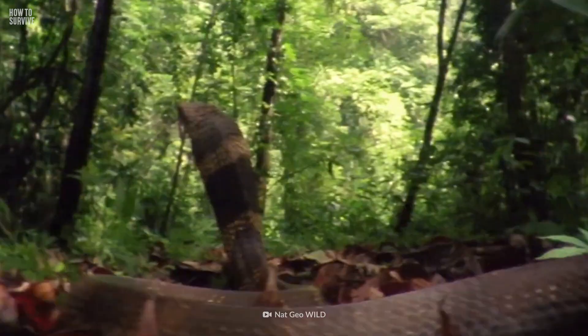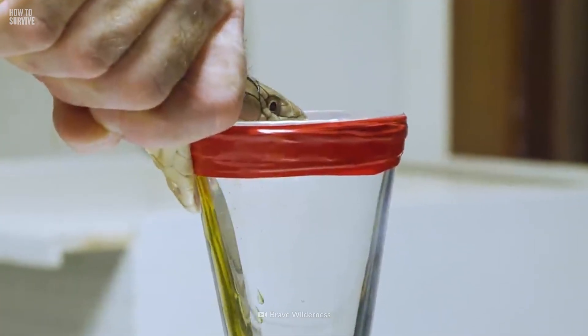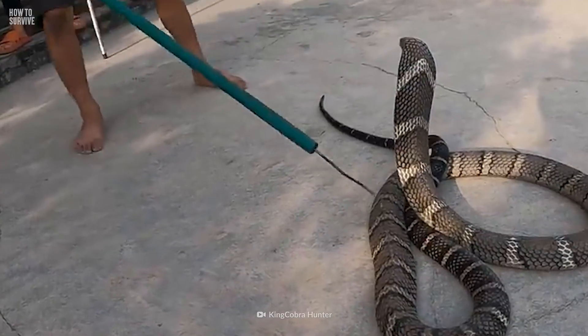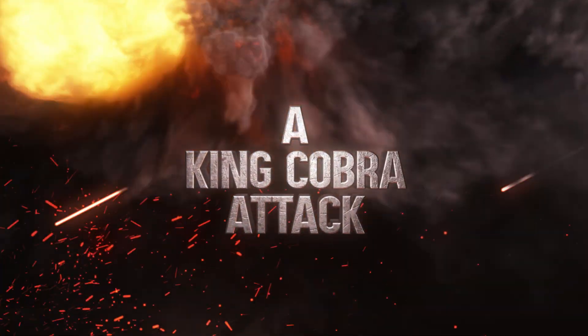Five meters long, powerful bite, and lots of venom. When you see this king, you don't bow, you run. Here's how to survive a king cobra attack.